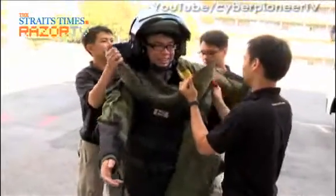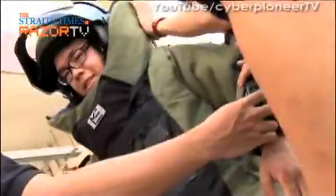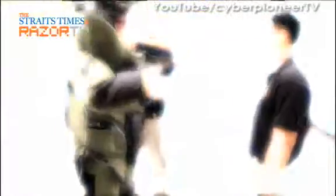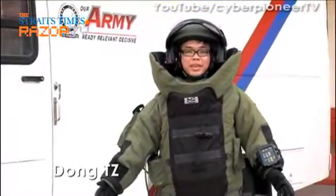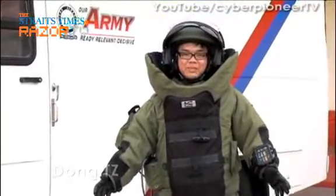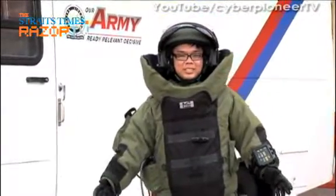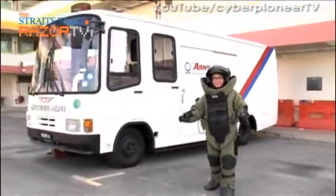I got to try on the bomb suit, but it was only possible with the help of the guys on the team. I have on me the 30kg bomb suit made up of Kevlar and armour plates. It feels really, really heavy. It's really stifling and hot in here — trust me on this. In fact, I feel like I might just fall over if I started walking at my normal pace.